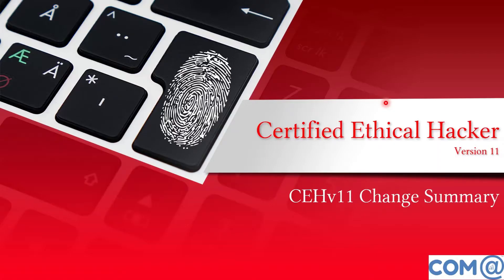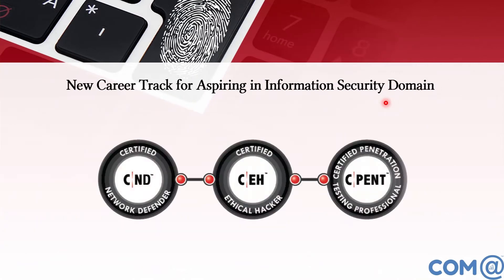In this video on the Certified Ethical Hacker version 11, we will discuss a panorama overview. This is an introductory video covering what CEH version 11 is about and what topics will be discussed in detail.